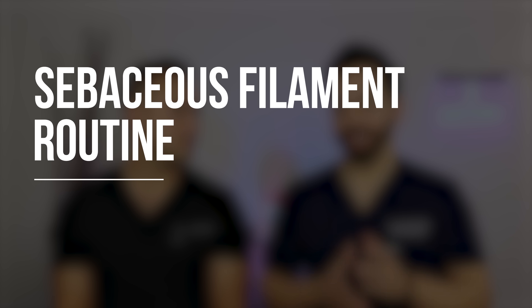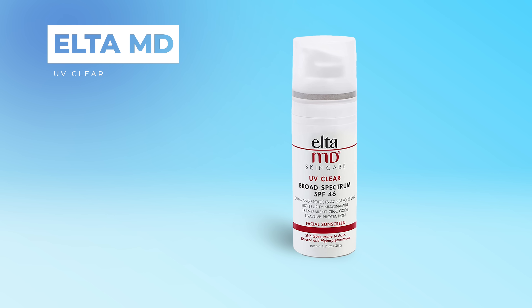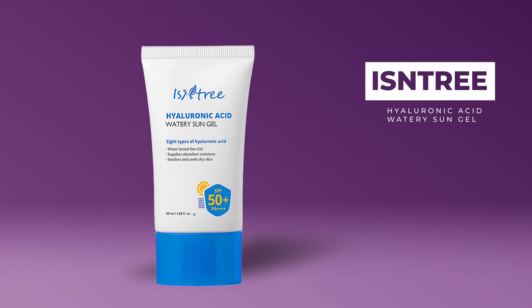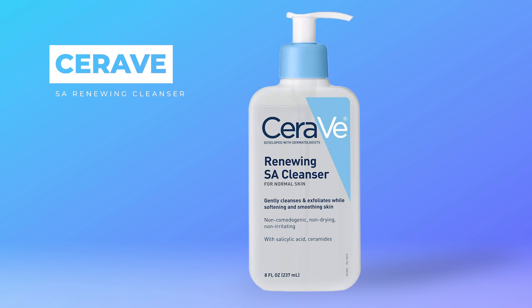We know the effective ingredients, so let's make a simple routine. In the morning, start with the CeraVe SA Cleanser — it has a low concentration of salicylic acid but will lift oil from the skin and mildly exfoliate. Follow that with a sunscreen that has niacinamide. LTMD has been one of our favorites — very mattifying and lightweight with niacinamide. Another one we've loved recently is Isntree's hyaluronic acid watery sun gel, which also has niacinamide and feels like you're not wearing sunscreen at all. That's your entire morning routine — salicylic acid and niacinamide covered. Then at night, you can use the CeraVe SA Cleanser again, as it's gentle enough to use twice a day.